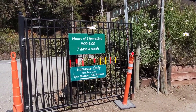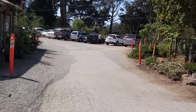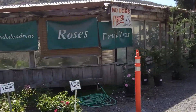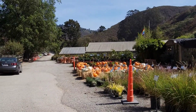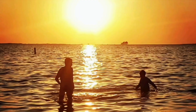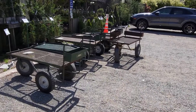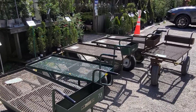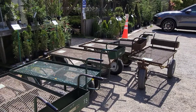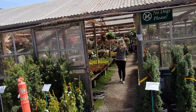They're open seven days a week from nine to five. Just drive in — we are parked over there. They've got these cool wagons and since we are loading up on some plants, we are gonna grab a wagon. Our goal today is to bring some color to the inn.